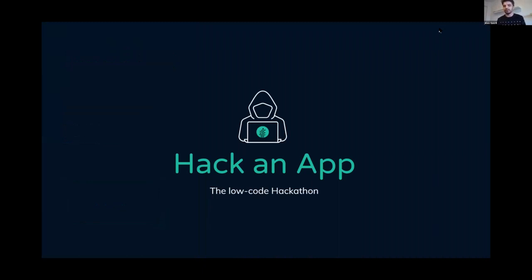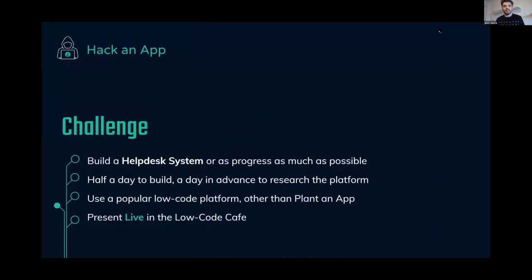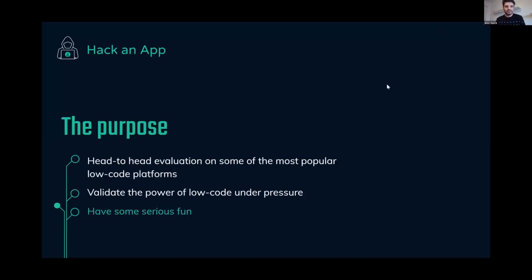Today is a very special edition called Hack and App — a Low-Code hackathon. Our teams have been challenged to build a help desk system. They had half a day to build it and one day in advance to research the platform. Their challenge was to use a popular low-code platform other than Plant an App, for a head-to-head objective evaluation of the most popular low-code platforms out there.